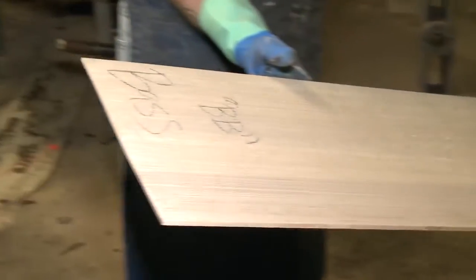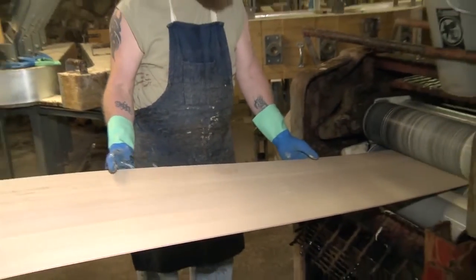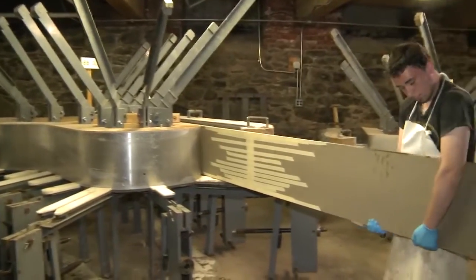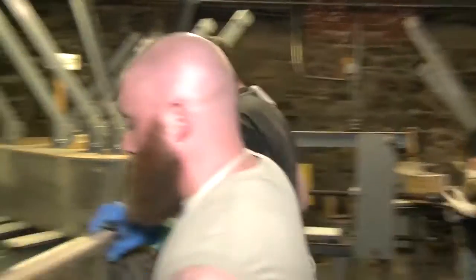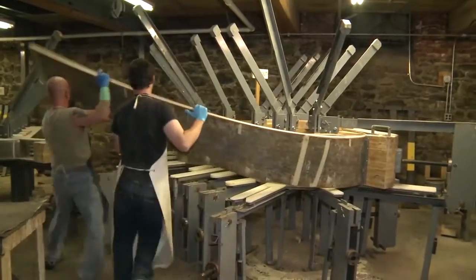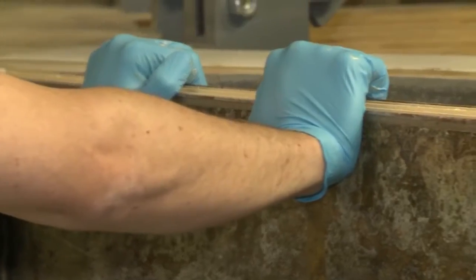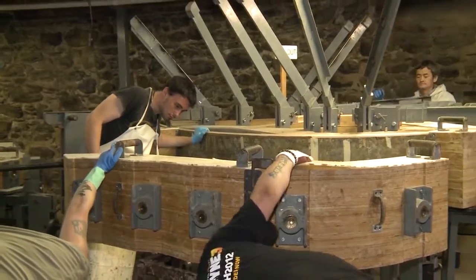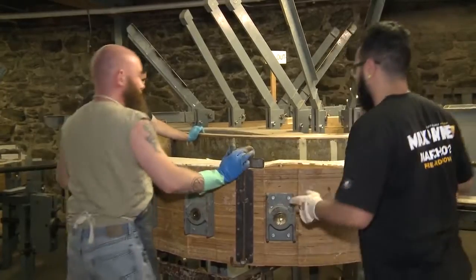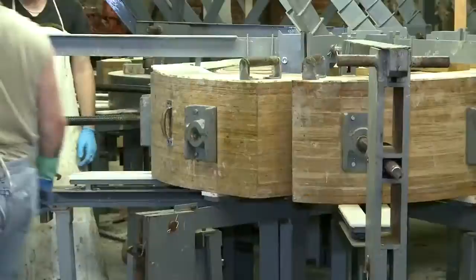This is a process that goes back as long as people have been making bent rims. Once the glue's on it, they have to move. We have about 20 minutes to get it under clamp pressure; typically we do it under 10. Each one of those clamp screws is capable of about 48,000 pounds, but you need to have 150 pounds per square inch on any of these glues. Otherwise you have a weak glue joint — you need that kind of pressure.